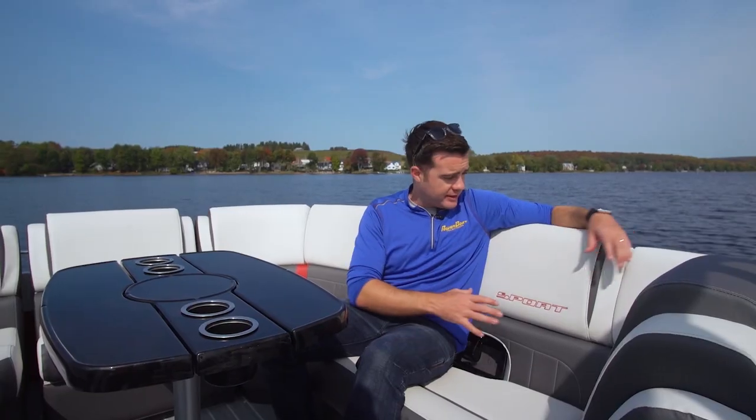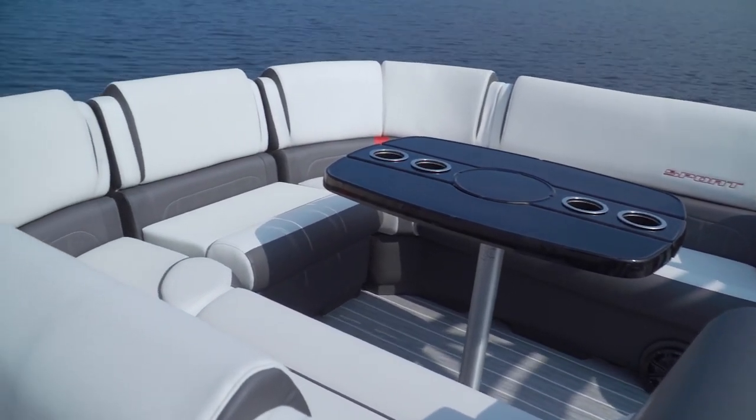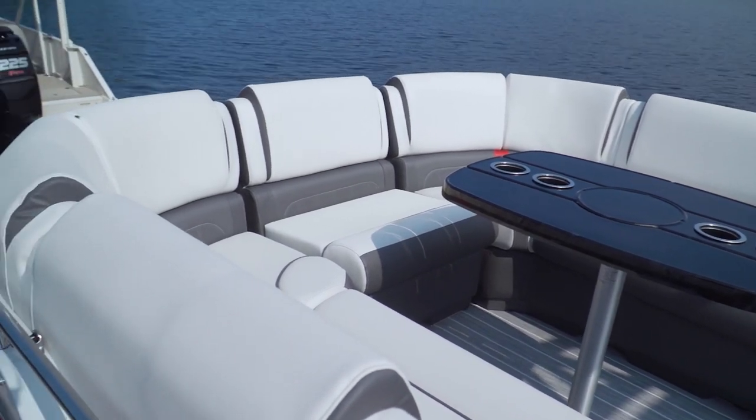One of the most important things on any pontoon boat is the furniture on board, and that goes double for a boat called the Vogue — you better have nice and comfortable seating. With the Sport Edition, we've got these great big high backrests that wrap right around the bow to really seal it in, make it a nice and cozy feel, almost like you're sitting in your living room.